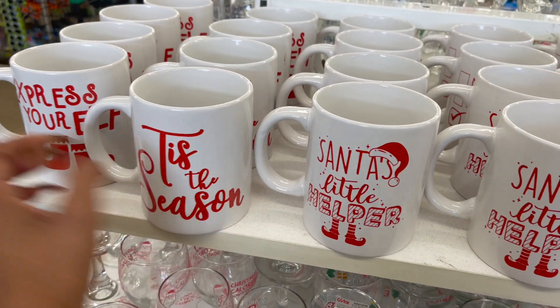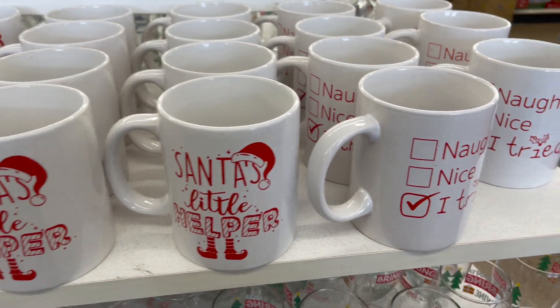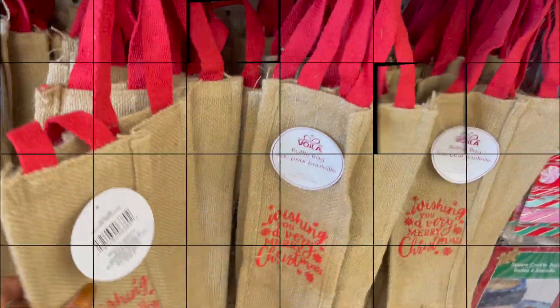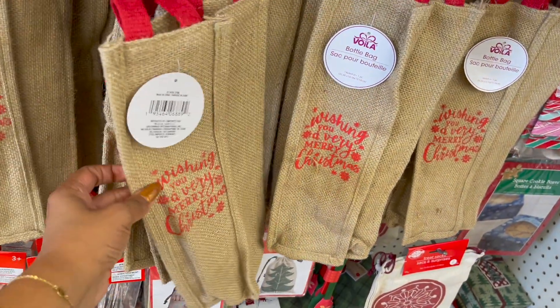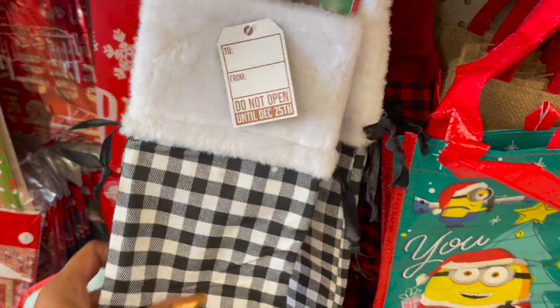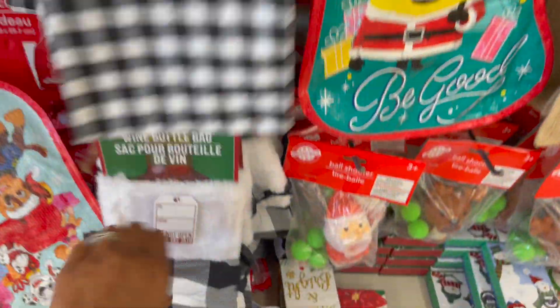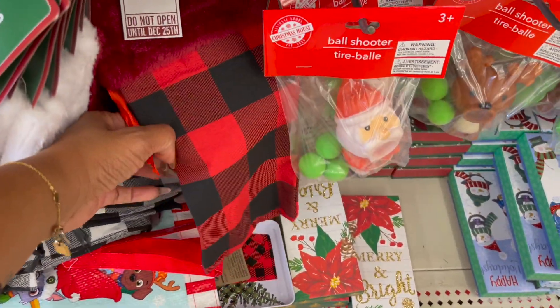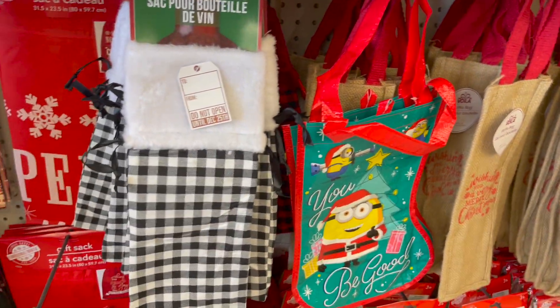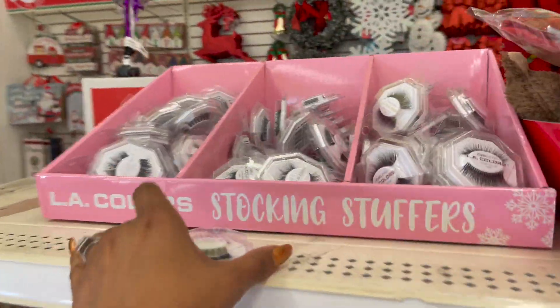These also look new — Santa's little helper little coffee cups. They have this one that says 'Tis the Season' and this one that says 'Express Your Elf' — these are really cute. And then of course they have these from last year as well. Wine bags look new — burlap wine bags that say 'Wishing You a Merry Christmas,' then they have the buffalo check in black and white, and red and black in the back, and then they have the larger print. These are really cute — if you're looking for them, they're definitely new.